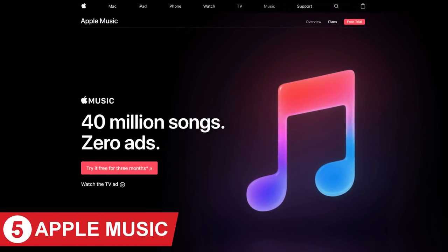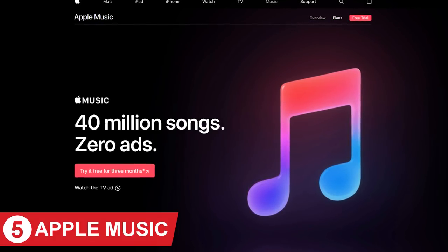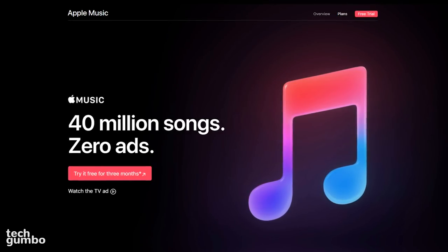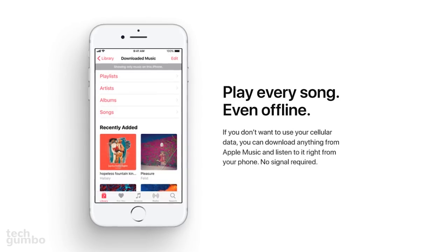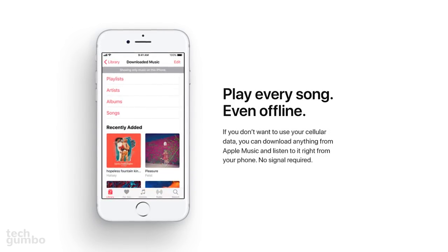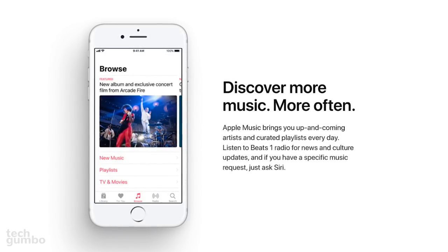Coming in at number 5 is Apple Music, which launched in June of 2015. Being a relative newcomer, boasting over 40 million songs, the service offers an ad-free experience. They allow for listening of tracks and albums while offline, which can save you on your data usage. The service also supports Siri voice commands, along with human-curated playlists.